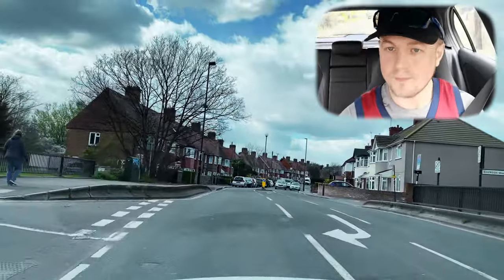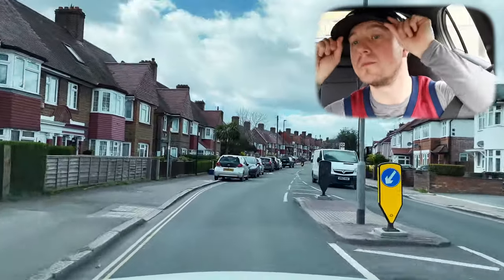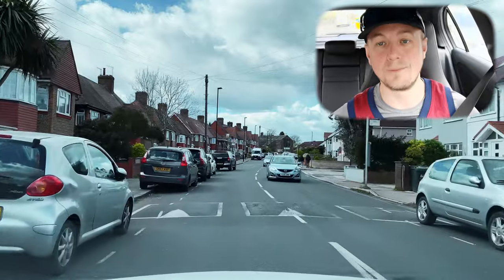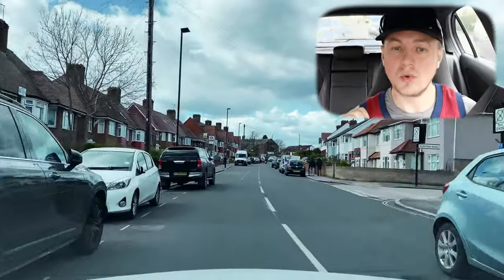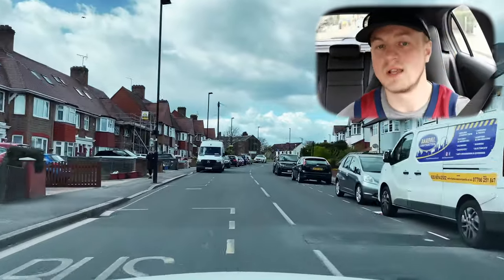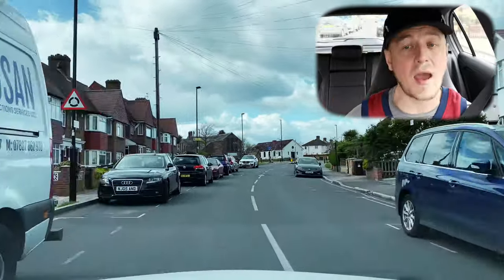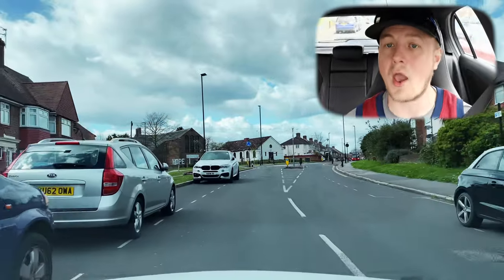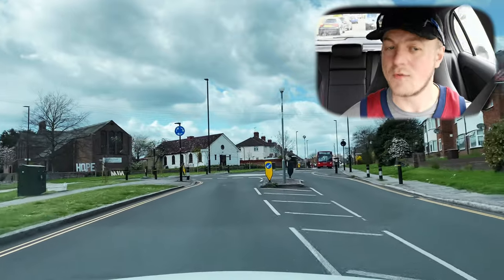A tip on that roundabout: you can look early through the gap past the bush. That's where Stig spotted the bike before even reaching the roundabout. These are advanced tips — look through the gaps in parked cars, look under, over, and around vehicles. Anything that gives you an advantage will help you plan early.